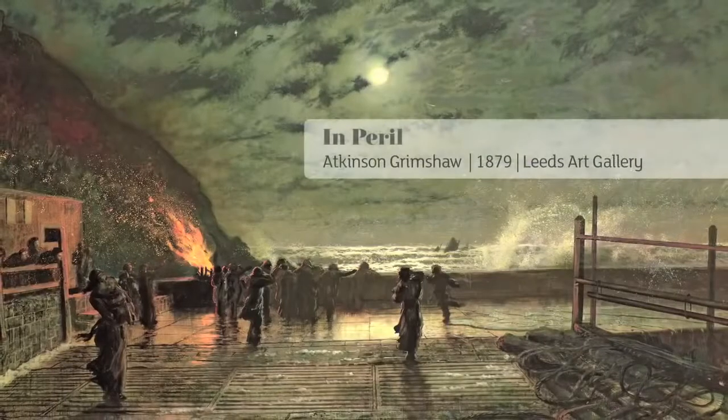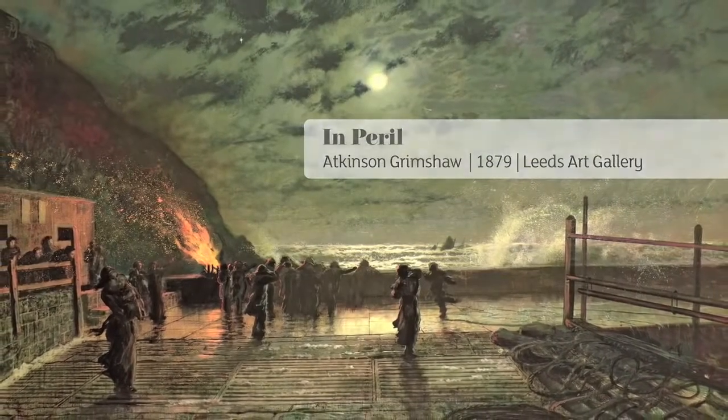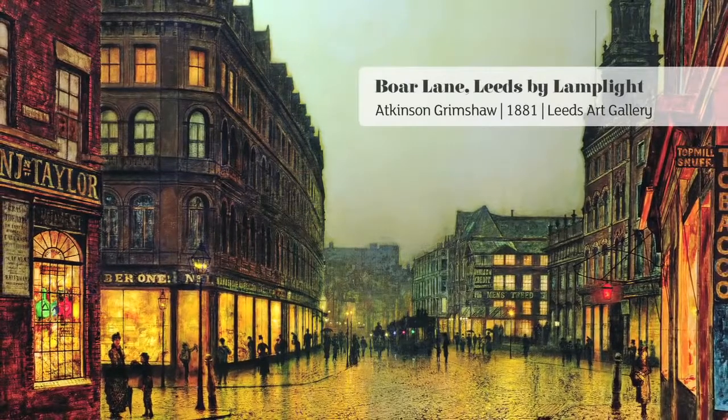He was interested in light — different sorts of light, from the moon especially, which was to become his main focal point in many of his paintings. But also shop window lights, carriage lights. He's very much an artist of looking around at what was there and trying to show the contemporary audience how the city was developing.